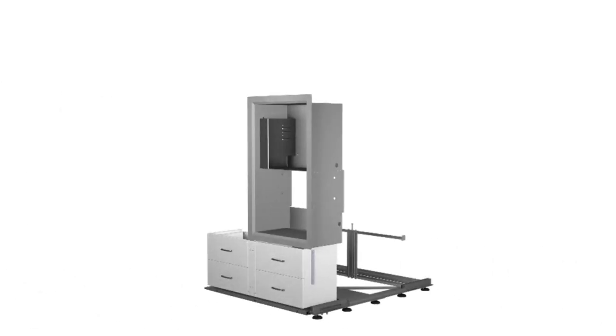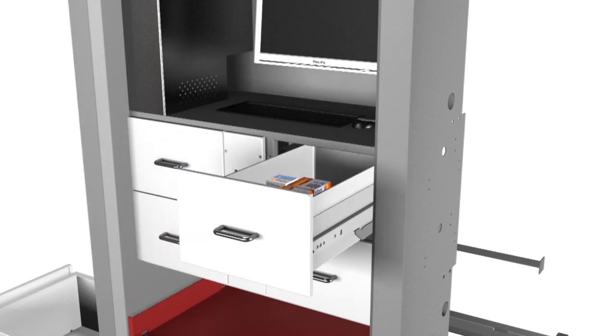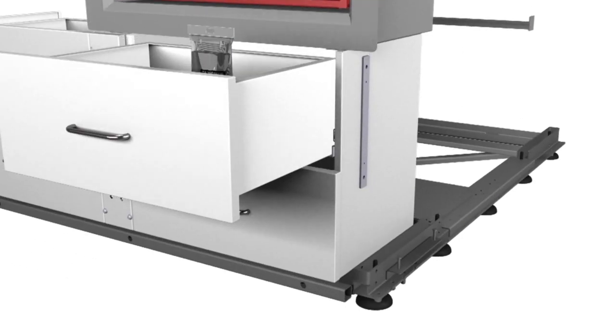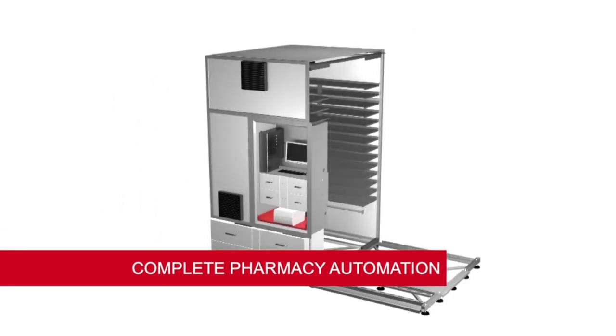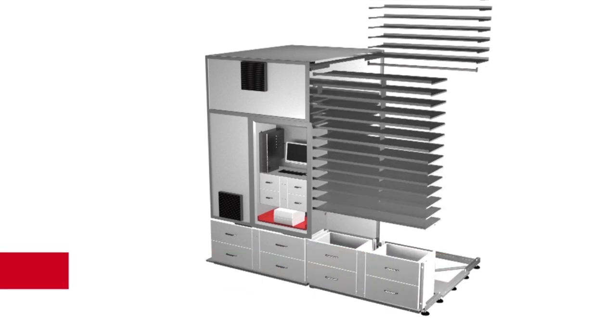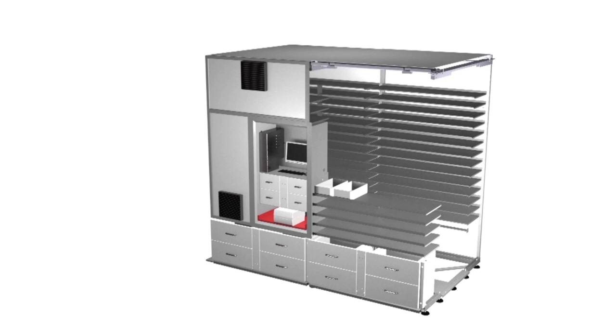Swisslog creates custom automation solutions to support centralized or cart-fill, decentralized or cart-less, and hybrid medication distribution systems. BoxPicker is one component of a complete Swisslog solution for ensuring patient safety, reducing inventories, and gaining complete visibility into your pharmacy operations.